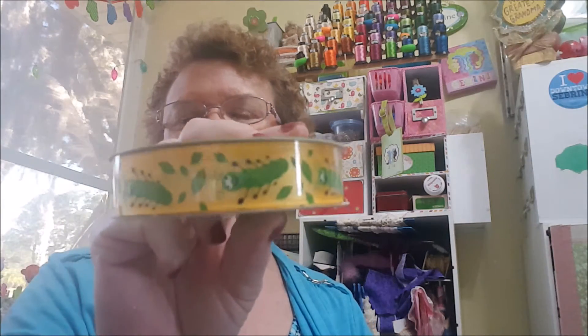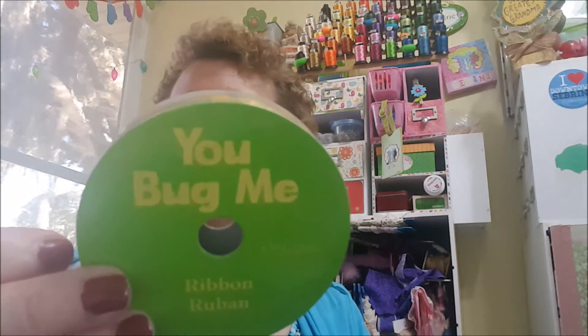Here's another really cute ribbon — it's a caterpillar design, really cute. I thought that was adorable. Oh look, it says 'You Bug Me' on the front of it! That's cute. These were $2.50 each.